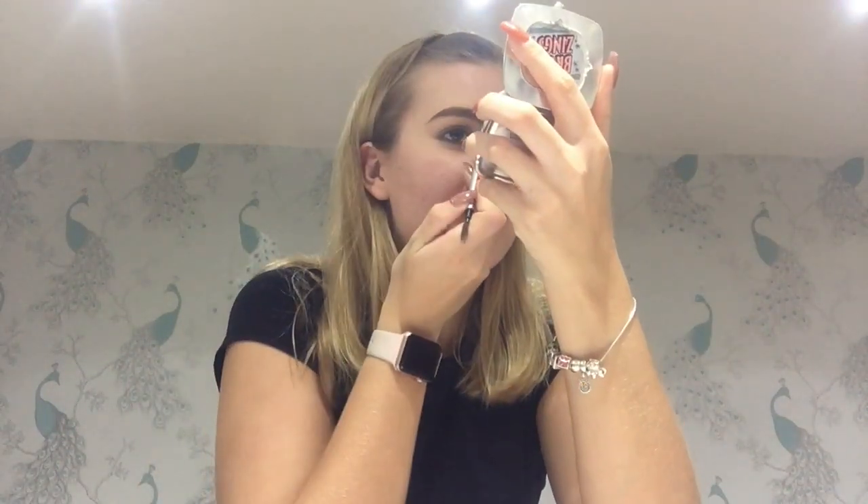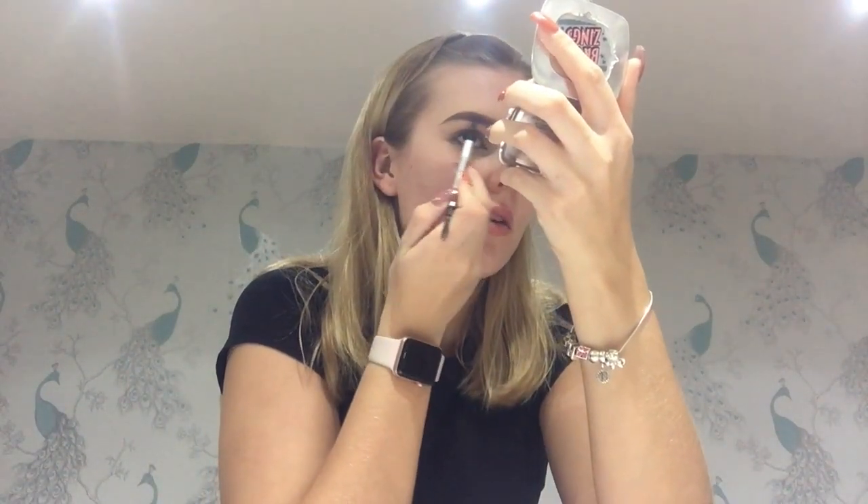I've moved back into the kitchen because the lighting wasn't great in my room. I used to love doing my eyebrows and now I hate it — I think it's the biggest bit. I'm going to use my nice concealer as always.